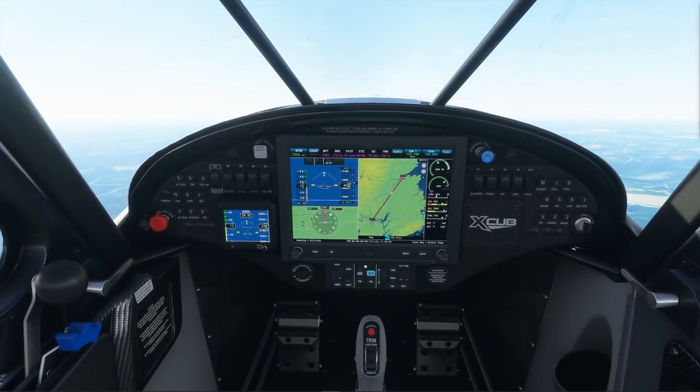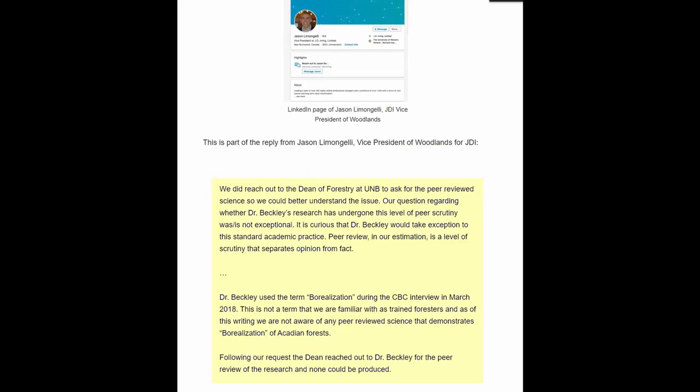When JDI was questioned about their conduct, they replied: 'We did reach out to the dean of forestry at UNB to ask for the peer-reviewed science so we could better understand the issue. Our question regarding whether Dr. Beckley's research has undergone this level of peer scrutiny was not exceptional. Peer review, in our estimation, is a level of scrutiny that separates opinion from fact. Dr. Beckley used the term borealization during a CBC interview in March 2018. This is not a term that we are familiar with as trained foresters, and we are not aware of any peer-reviewed science that demonstrates borealization of Acadian forests.' Following their request, the dean reached out to Dr. Beckley for the peer review of the research, and none could be produced.